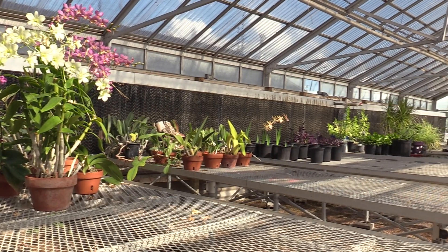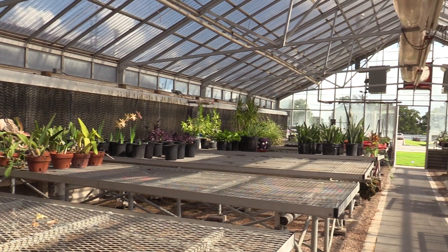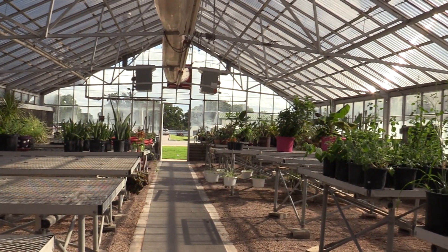Future plans would be more research-involved, so there would be more labs. Dr. Montoya is interested in tissue culture, and he's also interested in growing mushrooms.